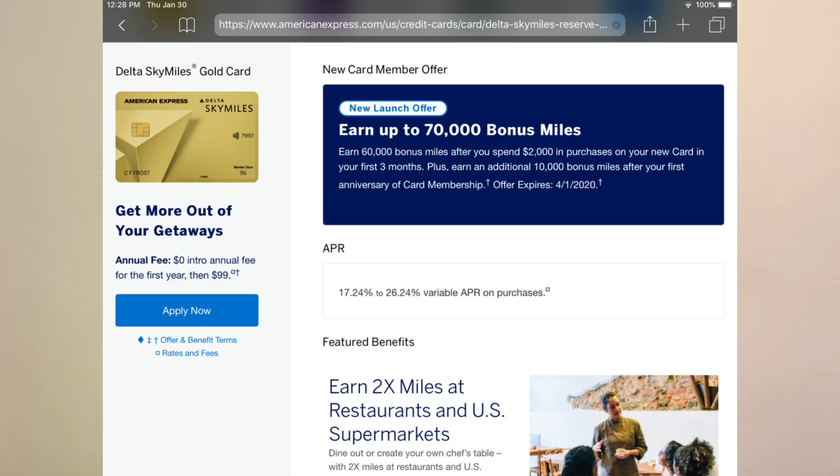Moving up the chain, we have the Delta Gold card. This card is beautiful — it reminds me of the American Express Gold card, except it's the co-branded version with Delta. It's a really nice card. It has a signup bonus as well, but since it's showing as my card it's not displaying the offer. I believe it's around 70,000 SkyMiles.